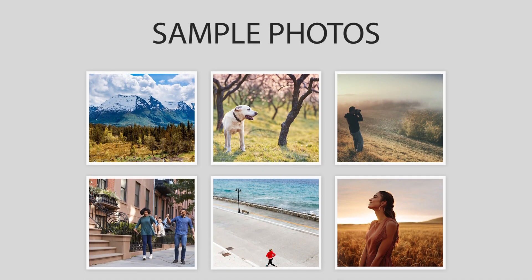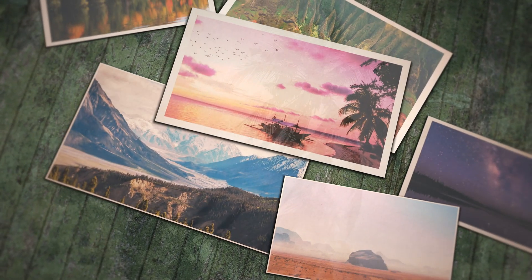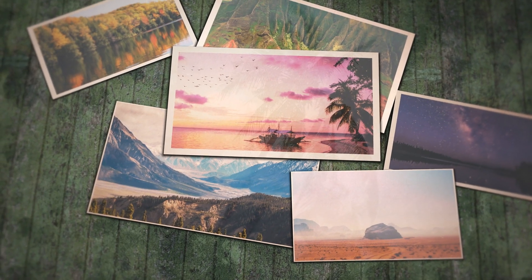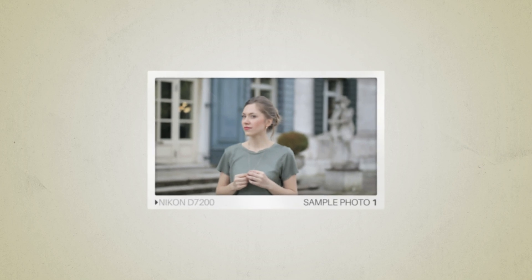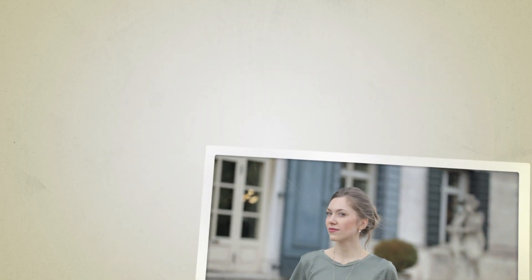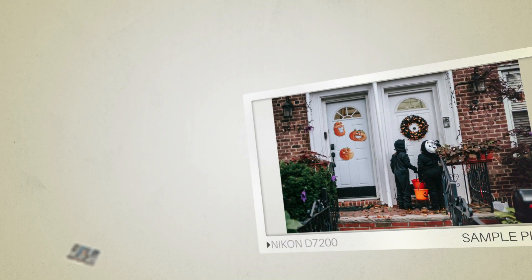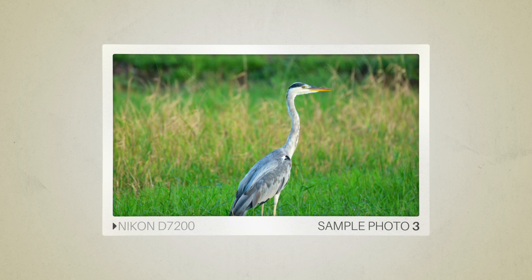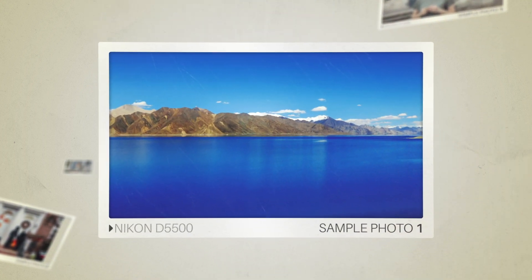Next, we will take a look at some sample photos from the Nikon D7200 and the Nikon D5500. Keep in mind that these photos have editing done to them, so the result from your camera might be different. Here are some sample photos from the Nikon D7200, and here are some sample photos from the Nikon D5500.